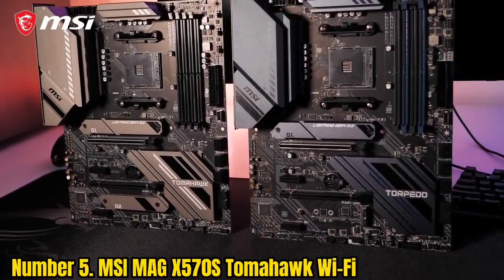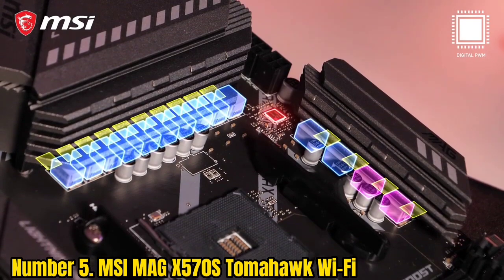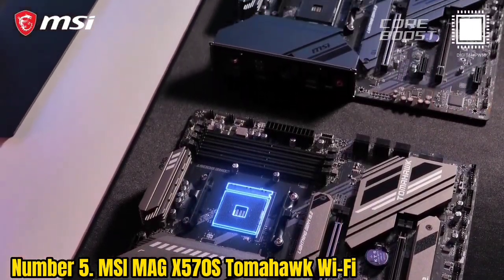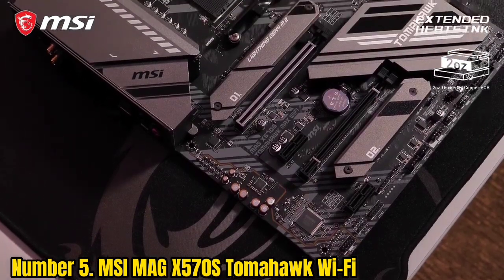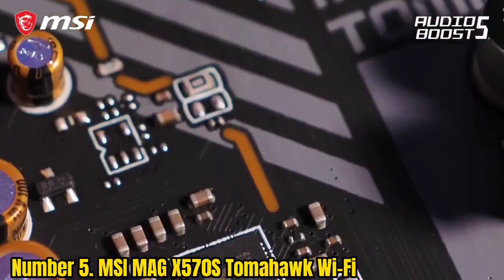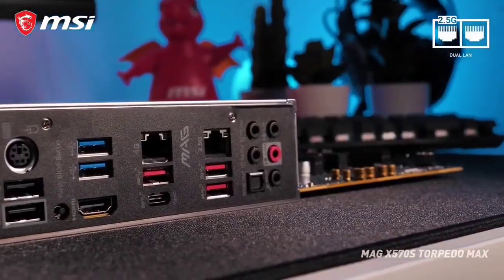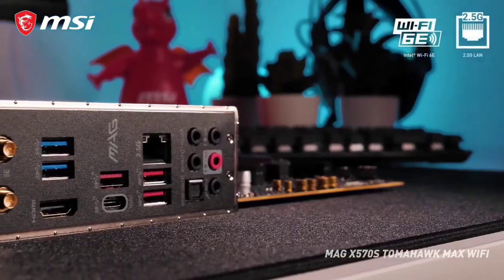Number 5: MSI MAG X570S Tomahawk Wi-Fi. Yet another product from MSI shows how far the company has come from its earlier years, amassing a huge following. MSI has committed to a new age of motherboards. Just like the product's tagline says — 'return to honor' — the MSI MAG X570S Tomahawk Wi-Fi is a quality gaming motherboard that offers a great array of features, helping alleviate its shortcomings in airflow cooling and M.2 sockets.